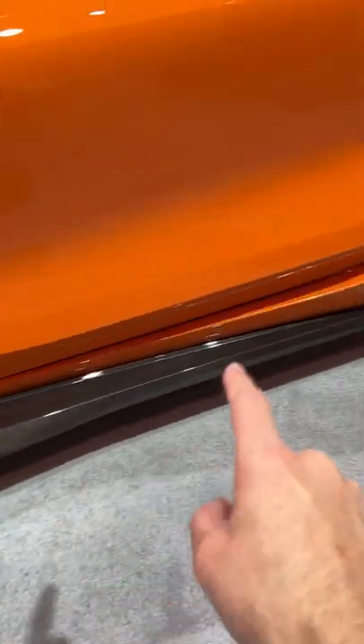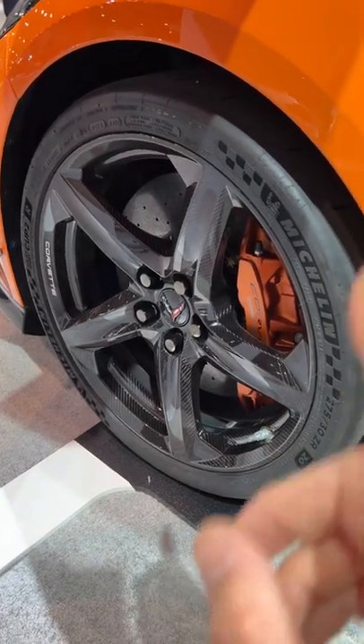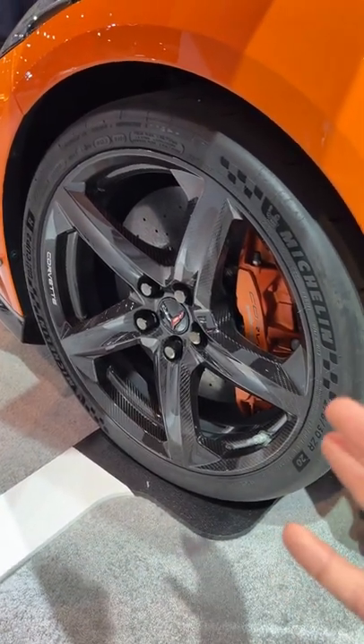But what happens if you move to the Z07 package? There's a lot more carbon fiber — the brand new design carbon fiber side skirts, along with the carbon fiber wheels that are 100% carbon fiber, with the exception of a couple structural things.